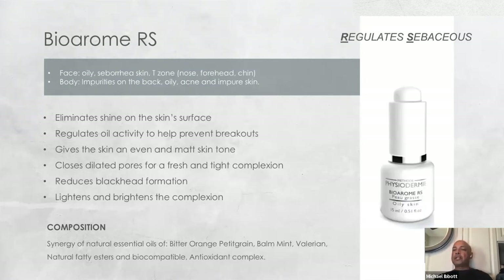If the skin is perfectly normal but they don't like shine, and the oil glands are active with enlarged follicles, the RS biorome — regulates sebaceous activity — will provide a constriction or tightening of pores. It can be used locally since we see larger pores in the central axis of the face. It may be combined with any biorome or treatment cream depending on what the client would like for their specific needs.